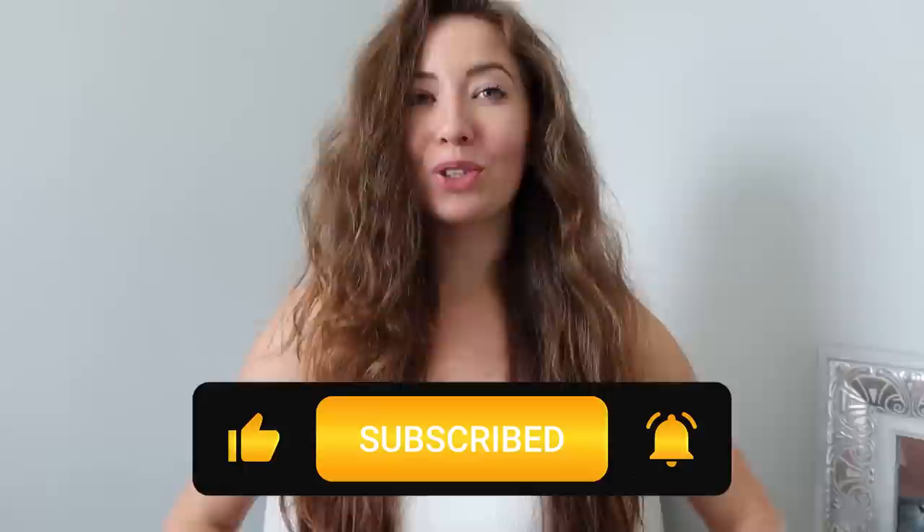There is something for you so we're going to get right into it and try some really cute clothes on. Before we get any further, it would mean the world to me if you'd give this video a big thumbs up, subscribe to my channel, and turn on your post notifications so you can be one of the first people to see when I'm posting something new. If you see anything you like, check it out in the description down below.